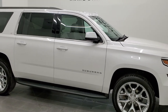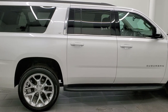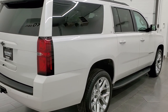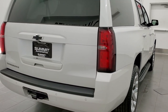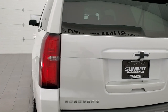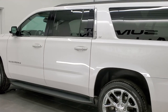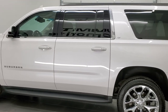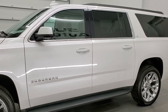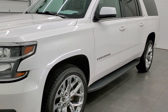This 2018 Chevy Suburban 1LT is stock number 12264Z. We're here at Summit Automotive in Fond du Lac, Wisconsin, your new and used SUV headquarters. This 2018 Chevy Suburban has the 5.3 liter V8 engine. This vehicle has been fully safety inspected by our service shop, has a fresh oil and filter change. All the fluids have been checked and topped off and this Suburban is 100% ready to go.